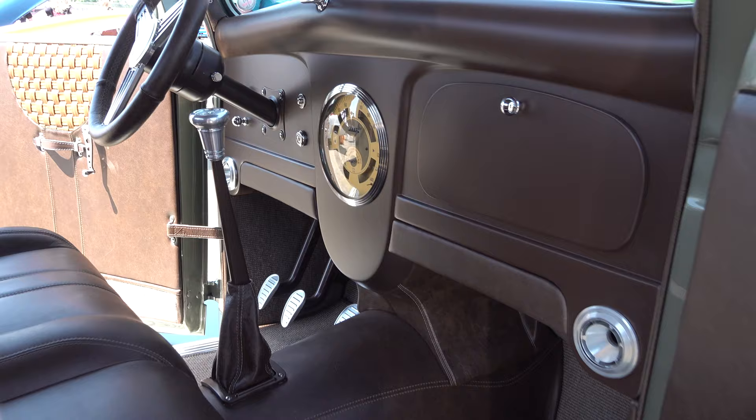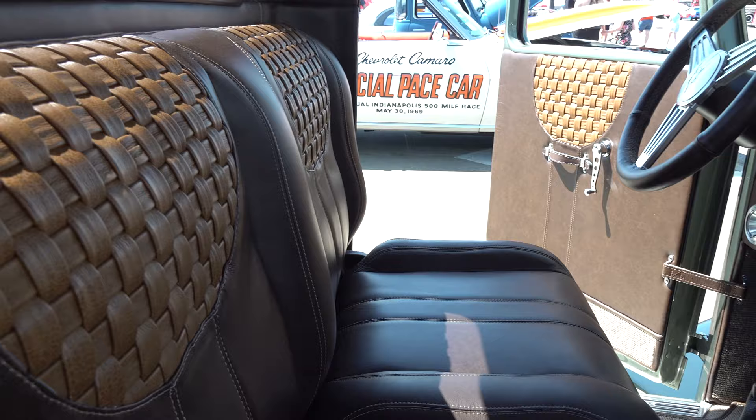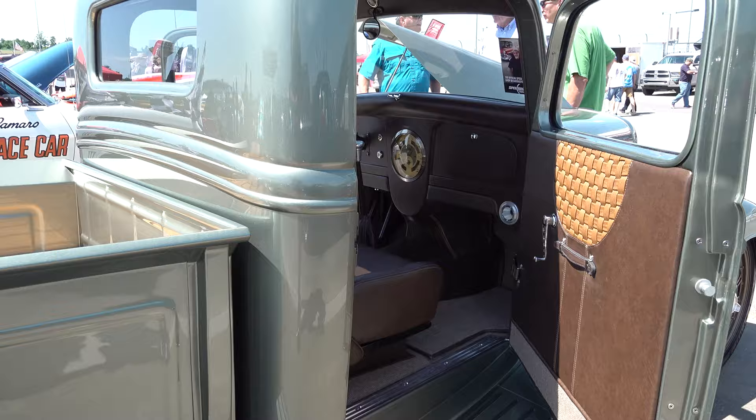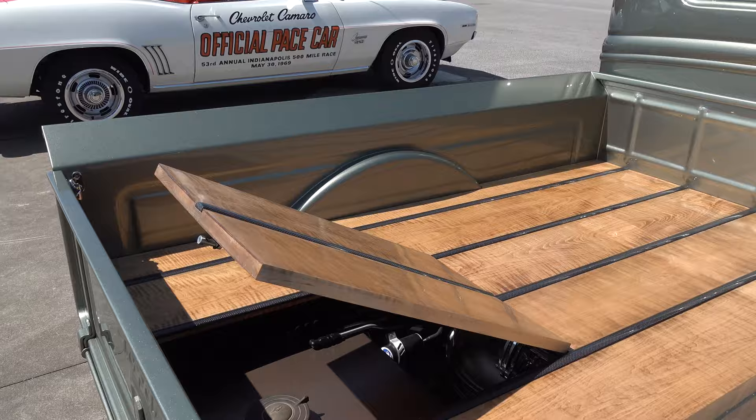What color is it? We worked with Glasurit and found a color — we essentially made our own color working with their paints. We call it 'Glasurit Déjà Voodoo Green,' and Déjà Voodoo is the name of the truck. Custom colors sometimes get added to the catalog afterwards — we're not sure where they're heading with it, but we had a great response to it and BASF and Glasurit have been a great help.